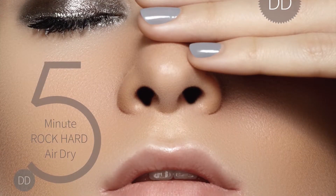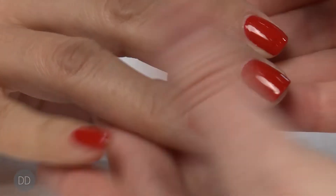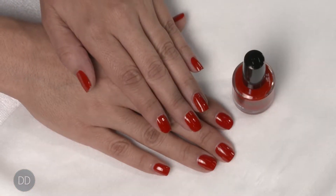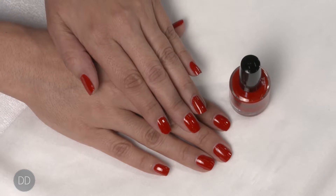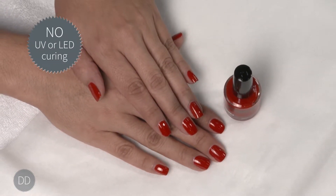DazzleDry air dries rock hard in five minutes. It is smudge-proof in one minute after applying top coat and completely dry in five minutes after applying top coat. Does not require any UV or LED light curing.